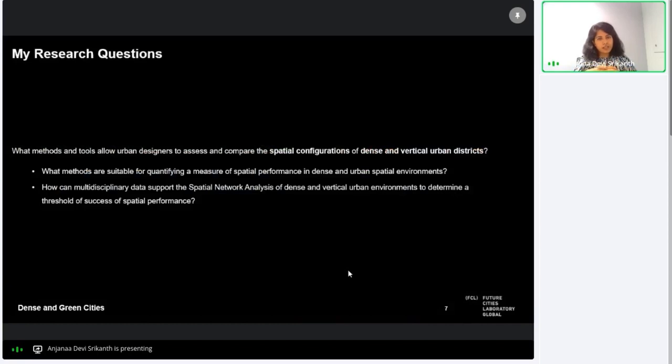My background is in architecture and urban design, and my doctoral research falls within the purview of the research we do at Dense and Green Cities. My doctoral research questions focus on what methods and tools allow urban designers to assess and compare the spatial configurations of dense and vertical urban districts. This includes quantifying a measure of spatial performance using spatial network analysis concepts and tools to determine a threshold of success, if any.